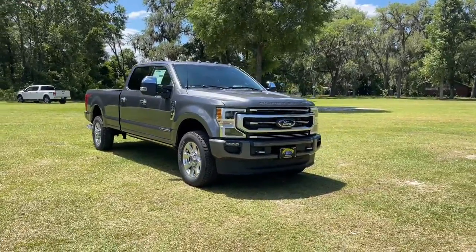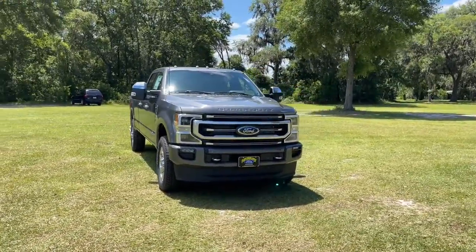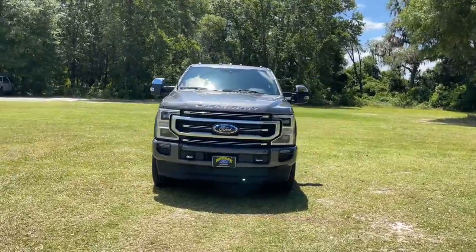You just found the 2022 Ford Super Duty. Get the full-size pickup you can count on.